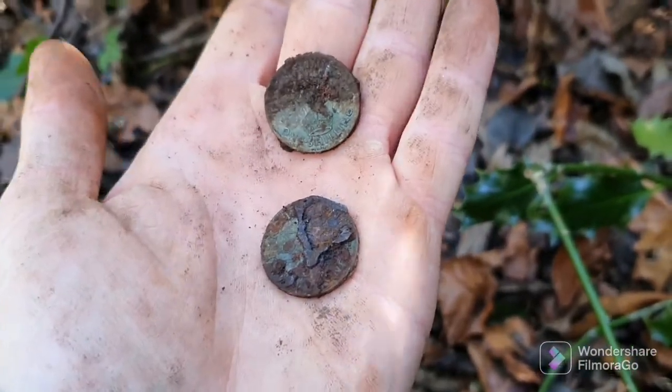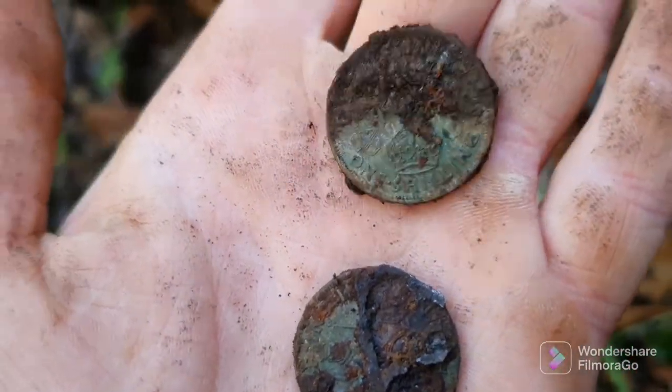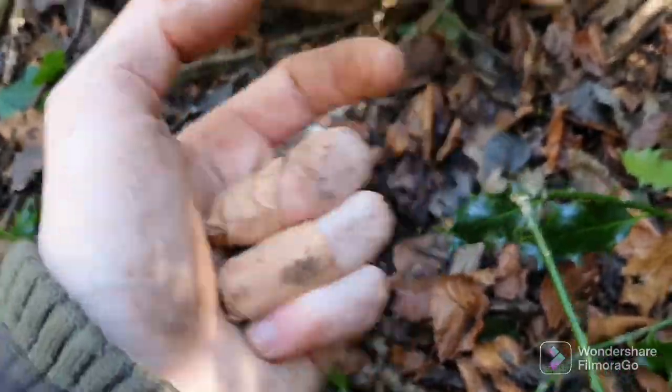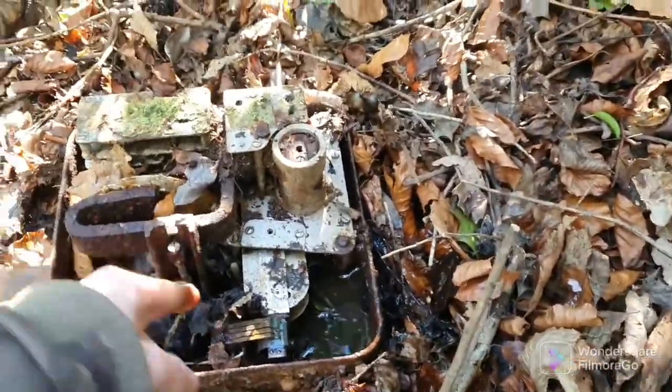There could have been more — I'm not sure — but I'm pretty sure there's silver in there as well. I'll have to clean it up properly. What a cool find — what a mad find!